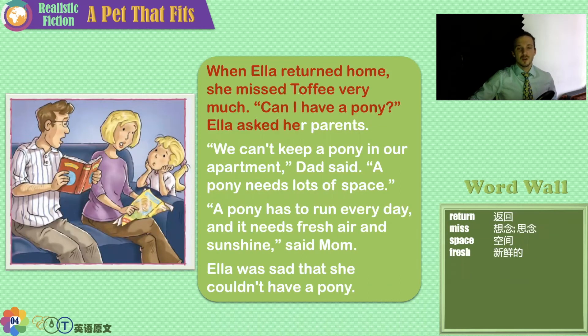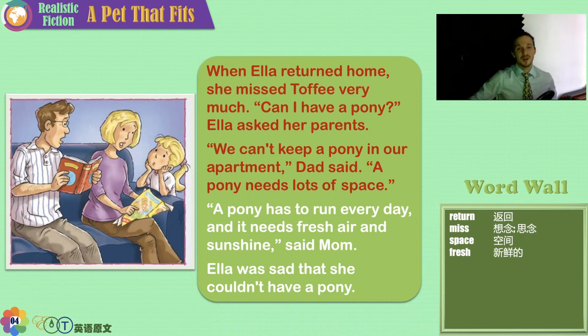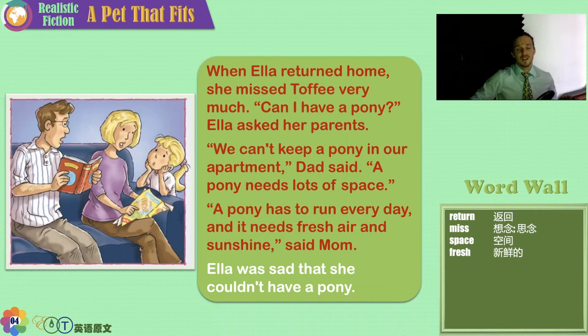When Ella returned home, she missed Toffee very much. 'Can I have a pony?' Ella asked her parents. 'No, we can't keep a pony in our apartment,' Dad said. 'A pony needs lots of space.' Ponies belong out in the fresh air, in the fields and grass. 'A pony has to run every day, and it needs fresh air and sunshine,' said Mom.